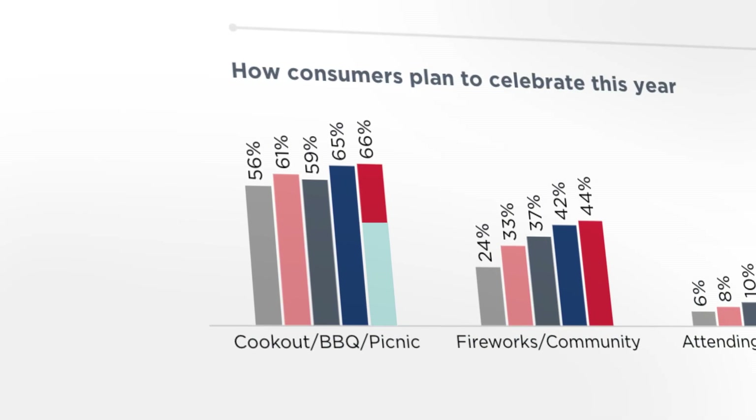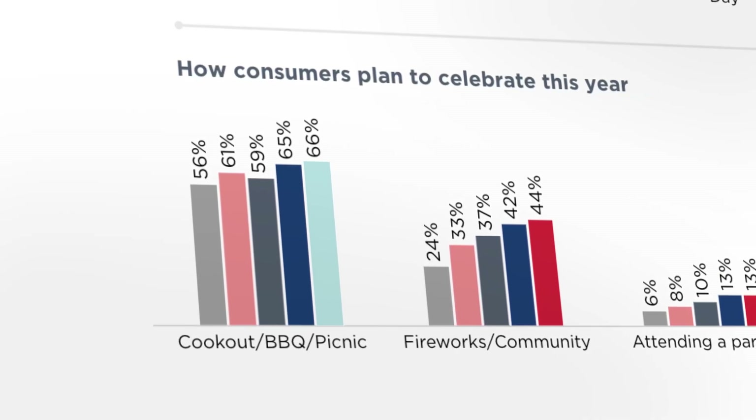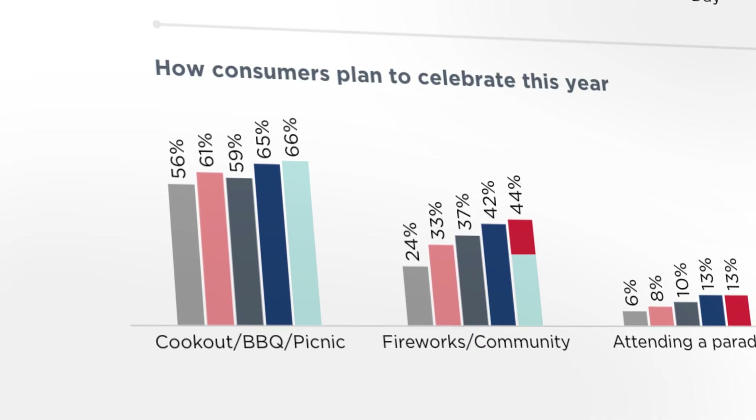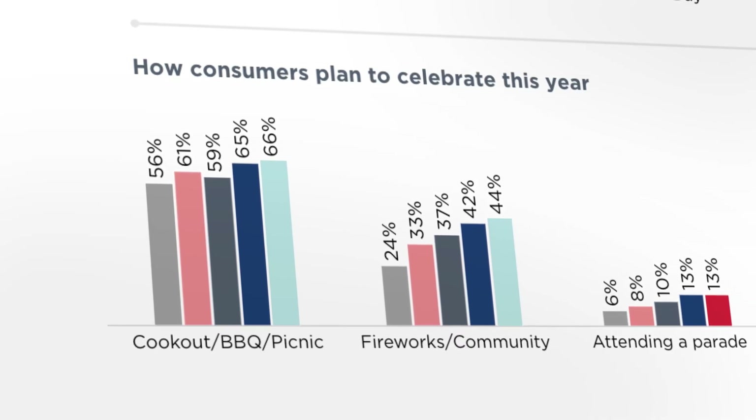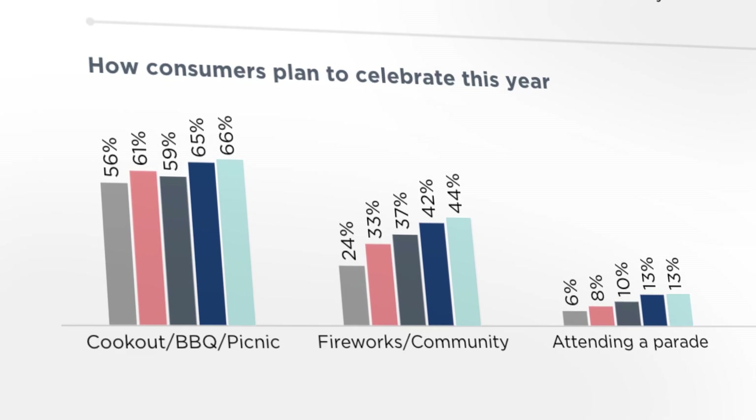How do Americans actually celebrate the 4th of July? According to the National Retail Federation, 60% of Americans plan to fire up the grill at a cookout or barbecue this year. Around 40% are looking forward to fireworks or local celebrations, and about 13% intend to head to a parade.